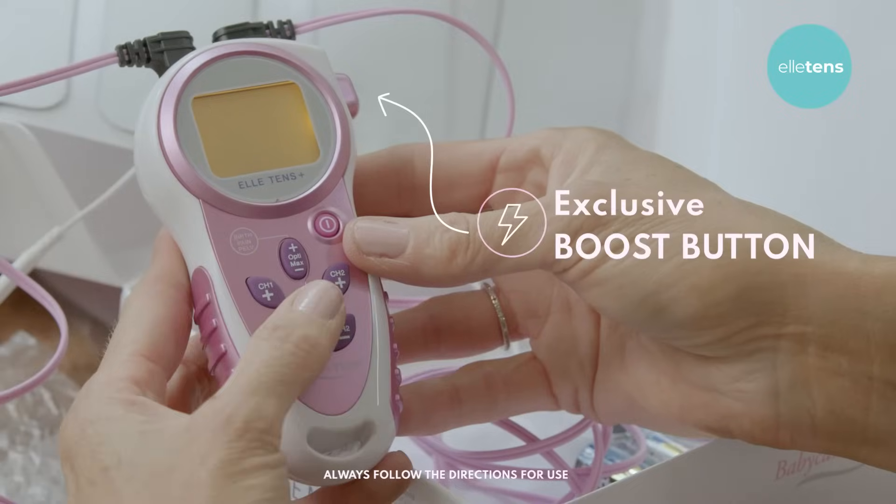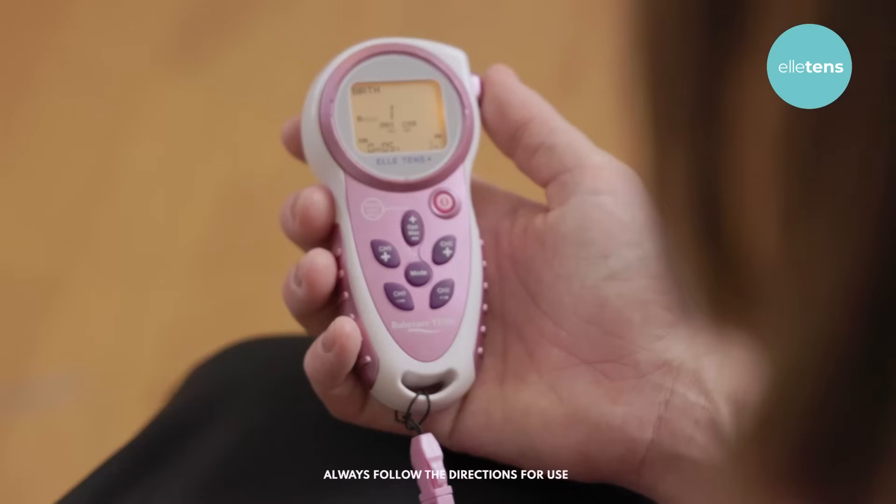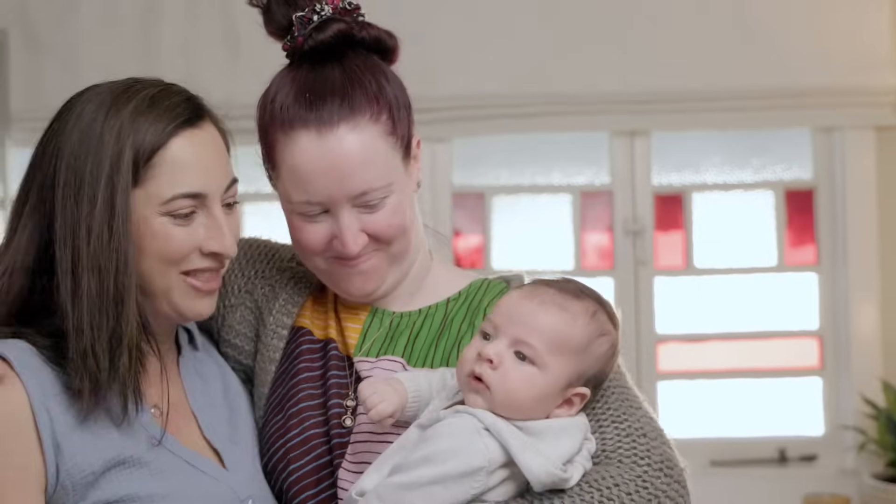Our boost button, exclusive to L-TENS, delivers a surge of pulses and boosts the relief you feel. You hit this button during contractions for a burst of relief — this feature above all else is what our customers rave about.